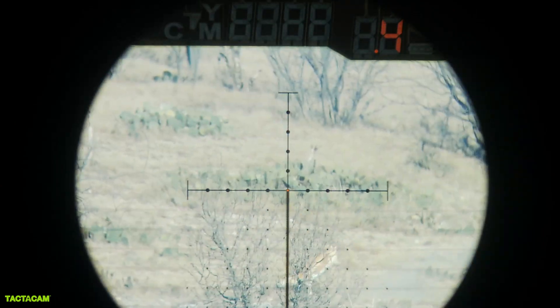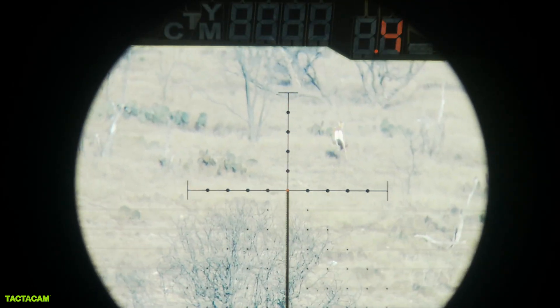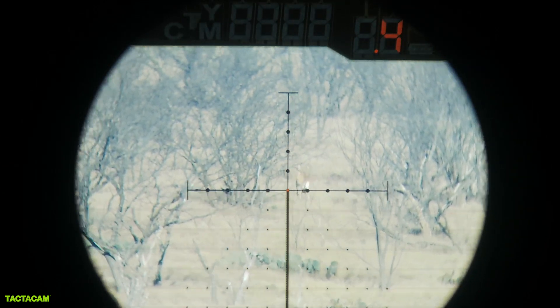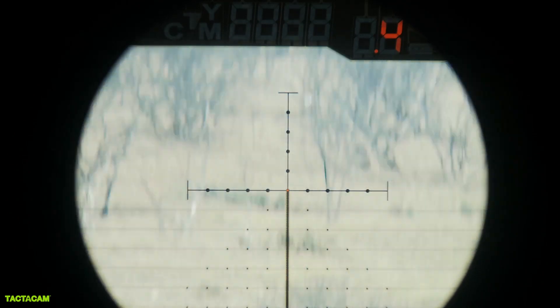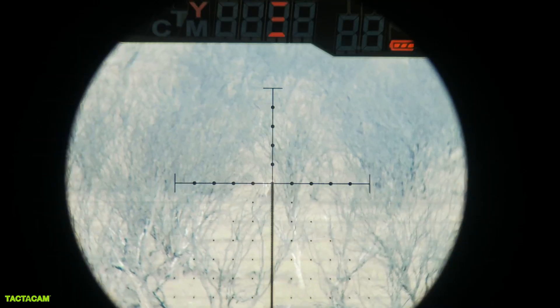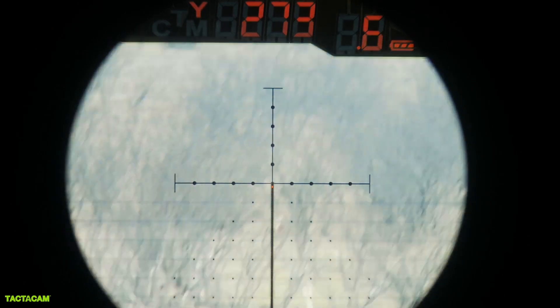Shot fired. We gotta give her a little — her whole lung was hanging out. That blew out the whole side of her lungs and I didn't see her crash yet. There she is. I can't hit her again through those trees. Let's just watch her.